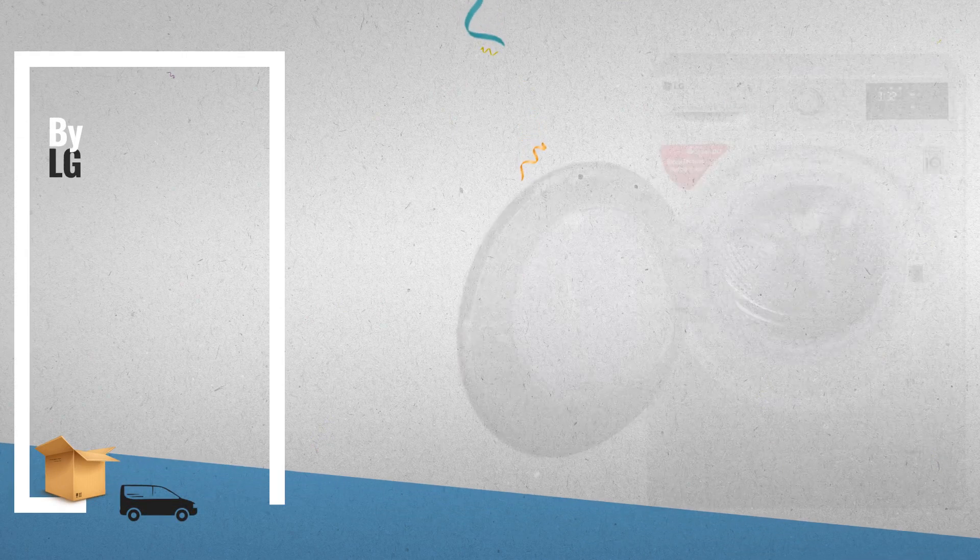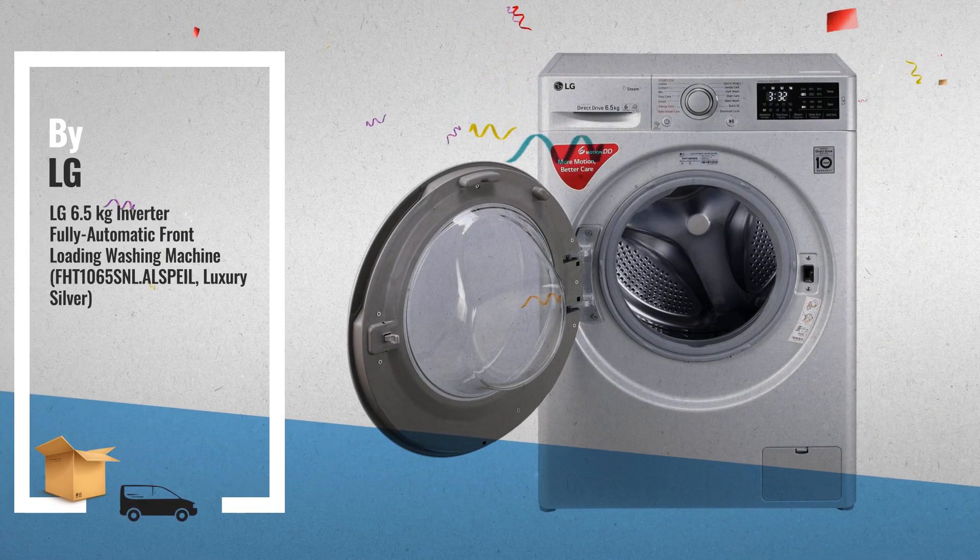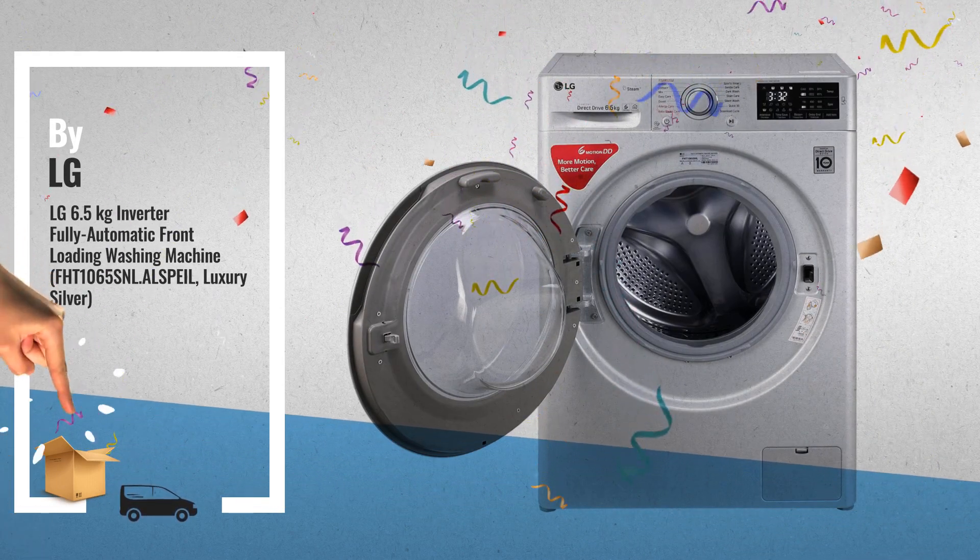Number 5, by LG. This is one of many great products we have in store for you.